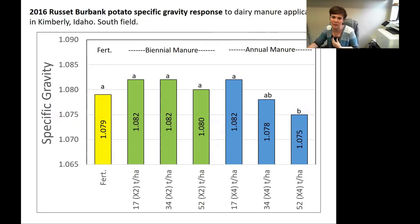Another potato response I wanted to show was specific gravity. This is a quality response that's really important to potato growers, and if their specific gravities are too low, some processing plants will actually turn them away. In 2016, we saw that when we did manure, take a year off, manure, take a year off, we actually had pretty good specific gravities and no significant difference from the fertilizer and even the heaviest manure treatment that year.